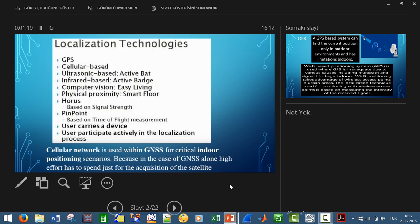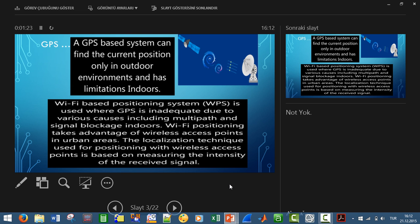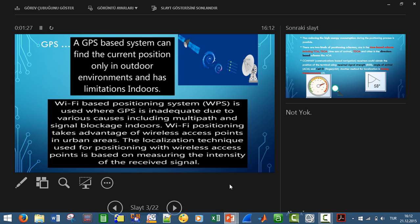The cellular network system and GPS systems can be combined. In each base station you may have GNSS integration. I focus just on the cellular network itself.